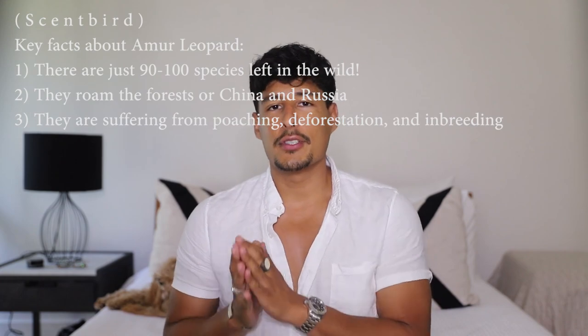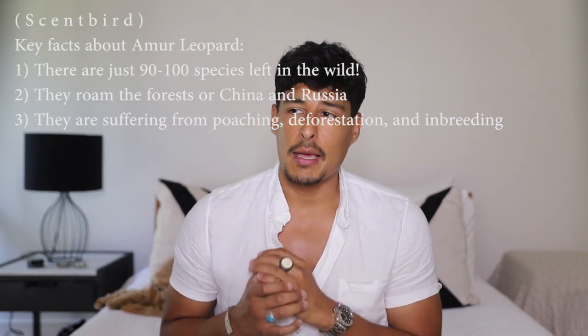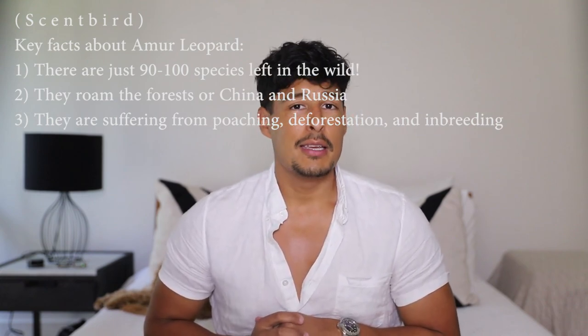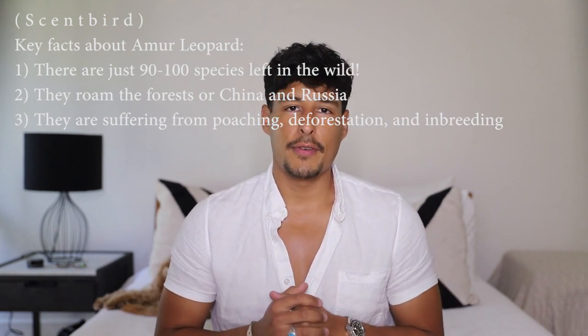Scentbird has also launched a new perfume brand called Sanctuary, created to raise awareness in an effort to save endangered species. The first fragrance is devoted to the Amur Leopard. It's a 100% vegan, cruelty-free perfume built around the idea of raising awareness and funds for endangered species. Did you know that due to deforestation and poachers, there are only 90 to 100 Amur Leopards left in the wild? Scentbird is going to donate $1 from each Sanctuary vial of Amur Leopard ordered to the Wildlife Conservation Society, an organization committed to conserving wildlife all over the world.